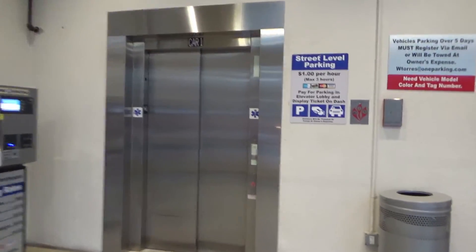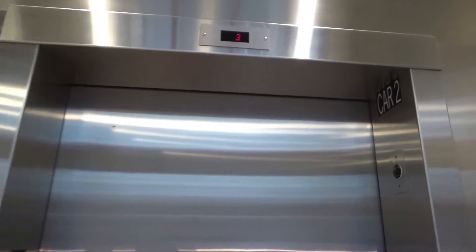These are the main elevators in the garage — we've got a 3300 right next to a 400A. Unfortunately the 3300 is not in service right now, so we're only going to be riding the 400A. I will get the 3300 at a later time though.